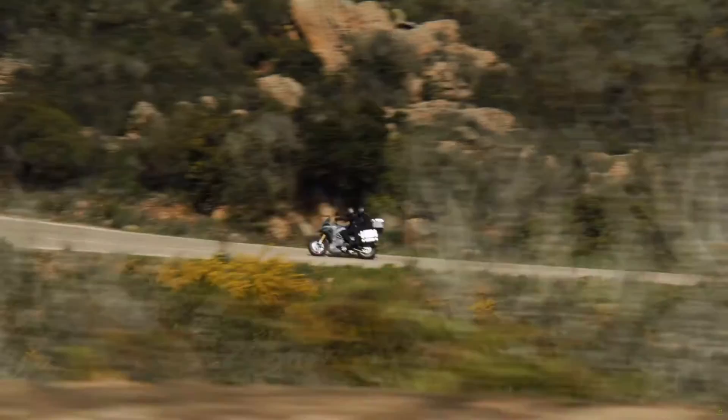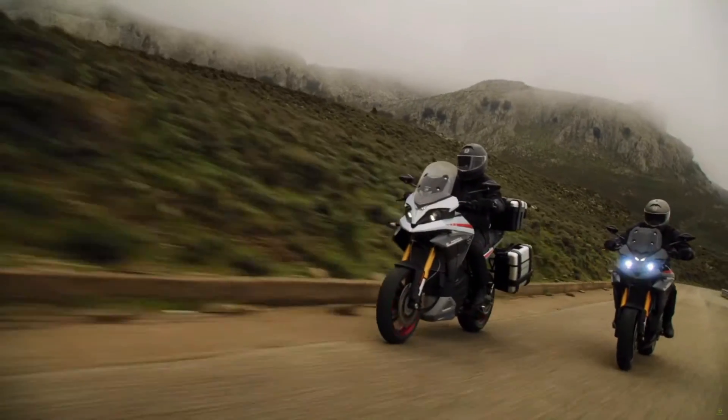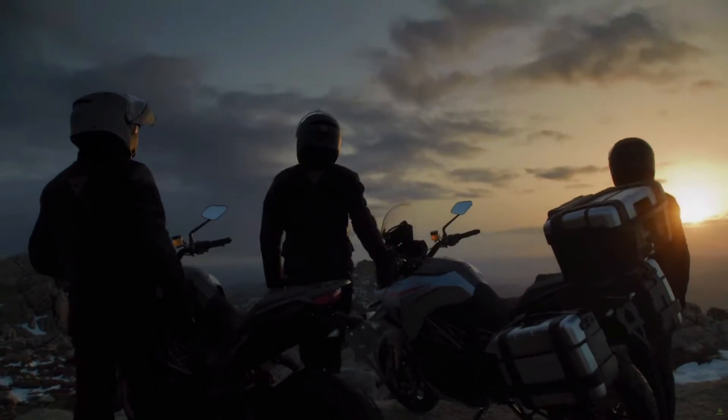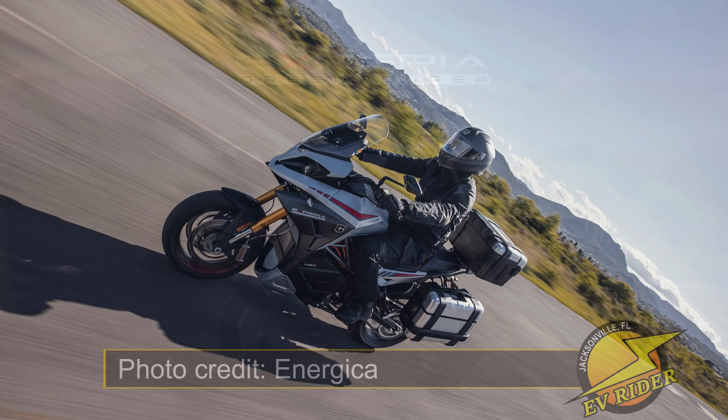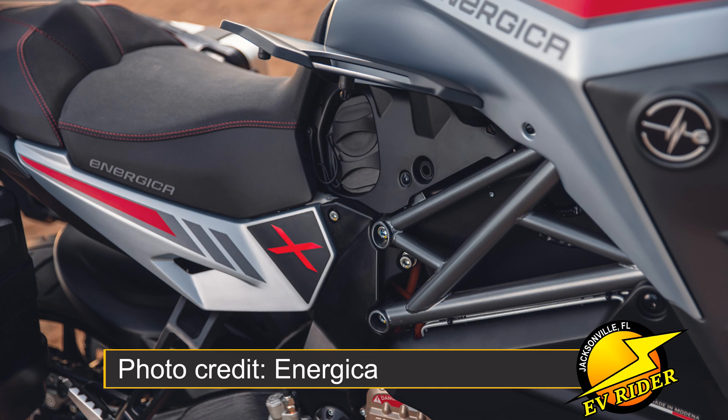The Xperia has a peak charging speed of 24 kilowatts, although current Energica owners have noticed significant drop-offs from that peak factory-rated speed, especially when doing multi-charges on hot days. It's unknown right now whether the Xperia will be able to maintain a faster charging curve than the current bikes.